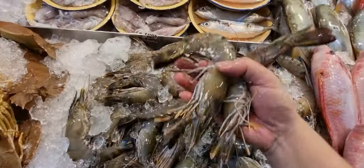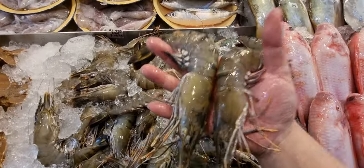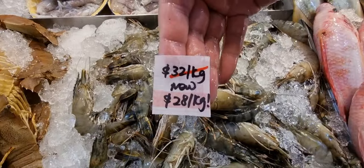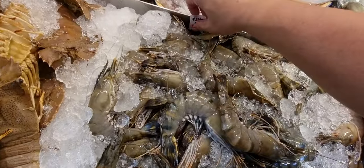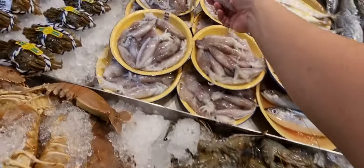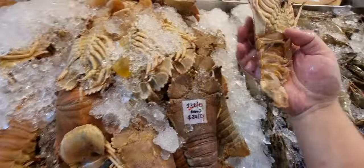Here we have big tiger prawns — really big and massive. If you're looking for something for steaming, barbecue, or grilling, go for this type. Normally $32 per kg, now $28 per kg. Big crayfish today: $34 per kg, normally $38. Massive ones today.